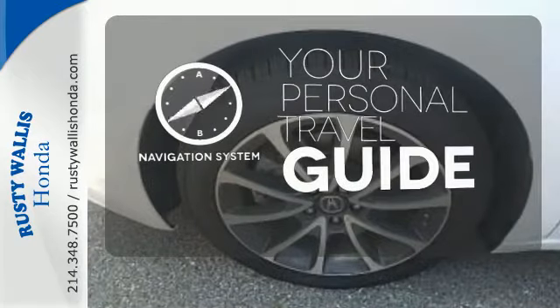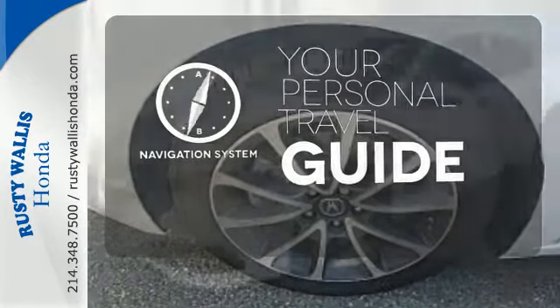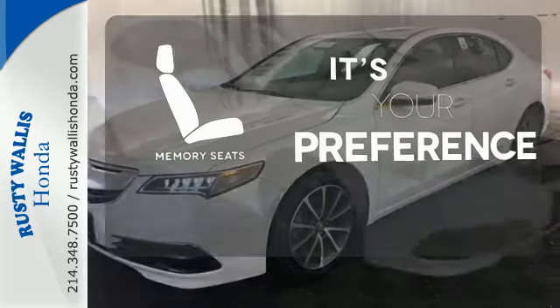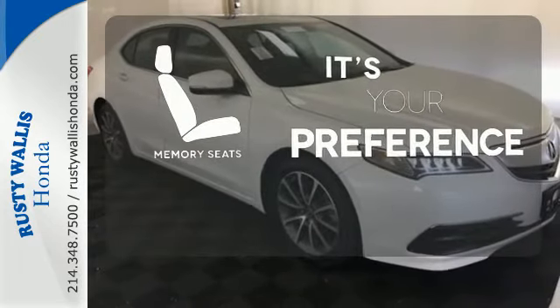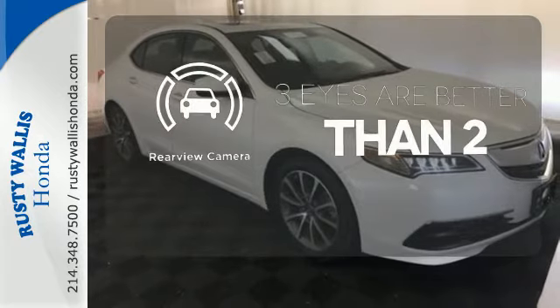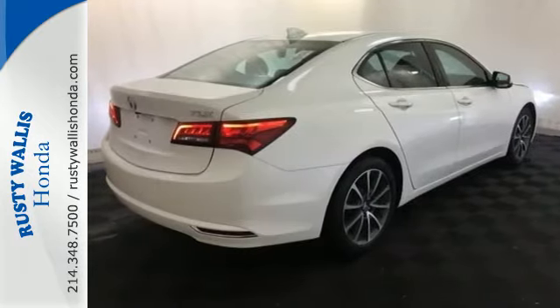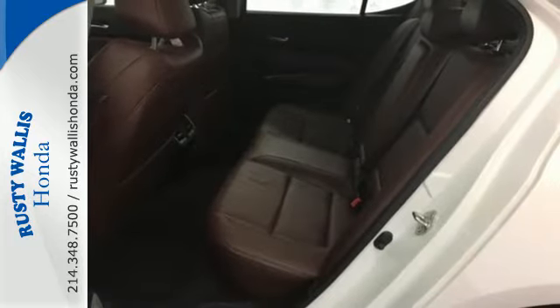It comes with a navigation system to easily guide you to your destination. The memory seats will adjust to your preferred position, so you are always riding comfortably. The backup camera gives you a clear picture of what is behind you. Let the rhythm of the road take you when you test drive this TLX today.